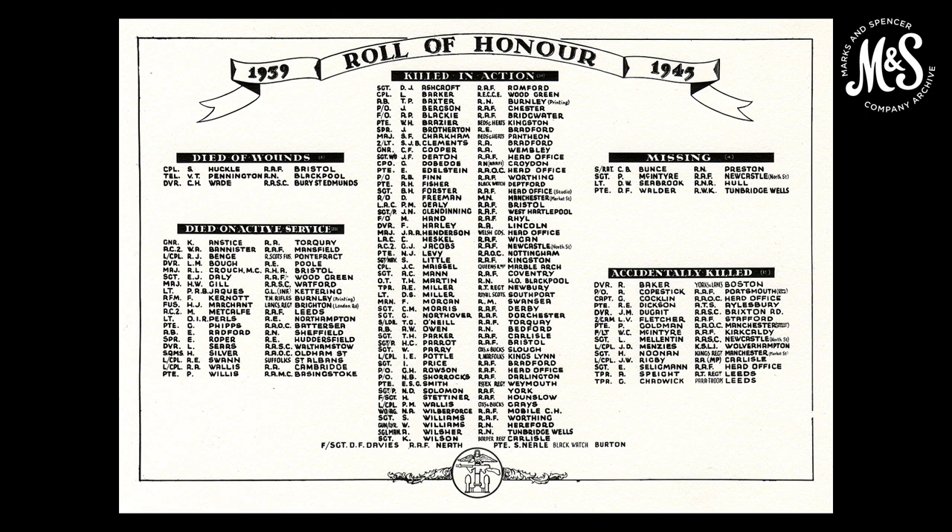Our Roll of Honour, still on display at our head office, lists 104 M&S staff who died serving in the armed forces, but it doesn't include those who died in the store bombings.